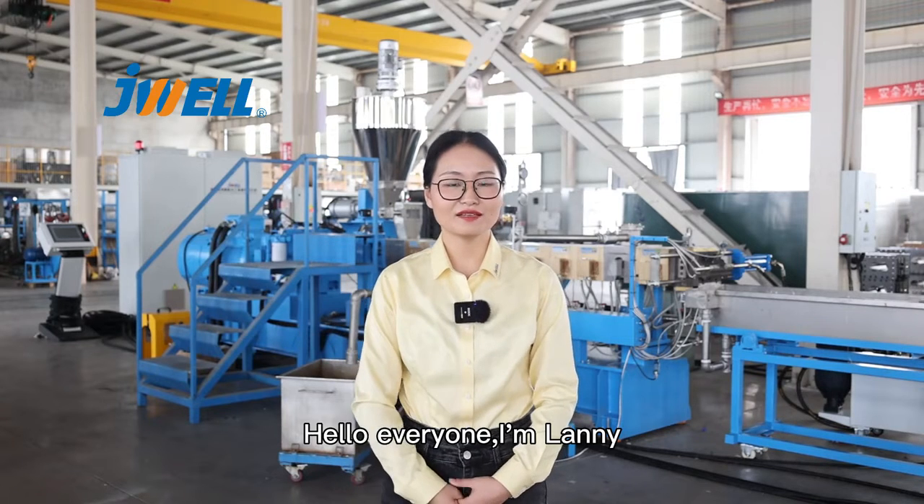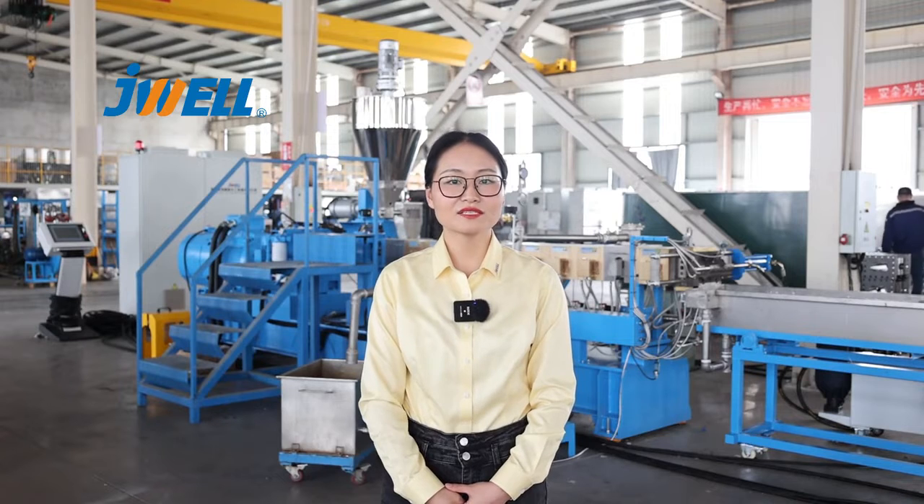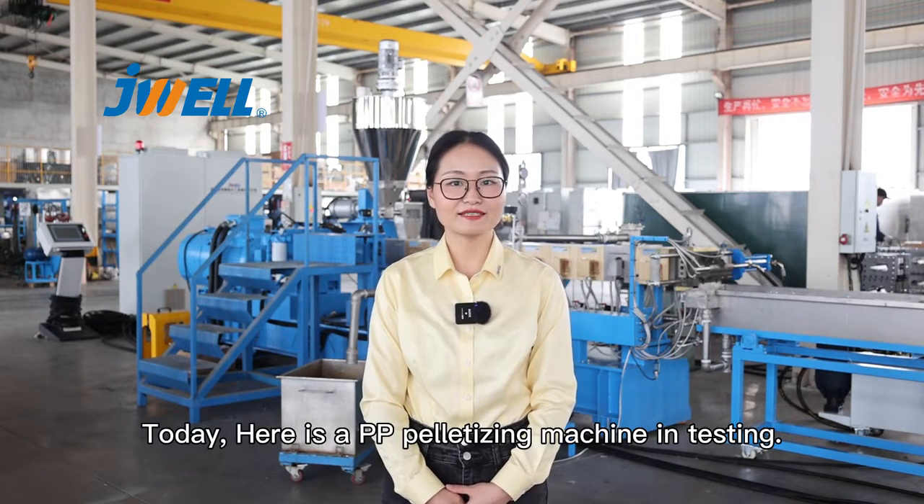Hello everyone, I'm Lani. We introduced many palletizing lines last term. Today, here is a PP palletizing machine in testing.